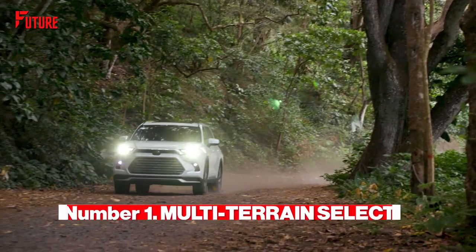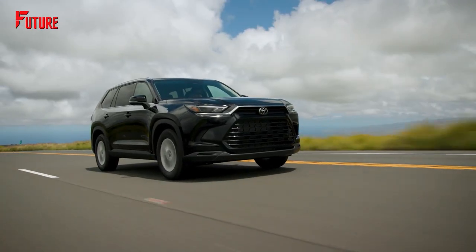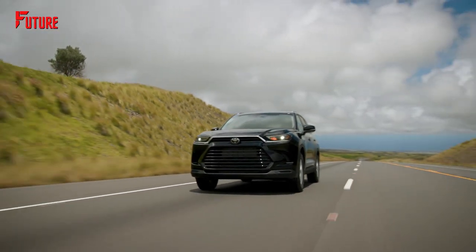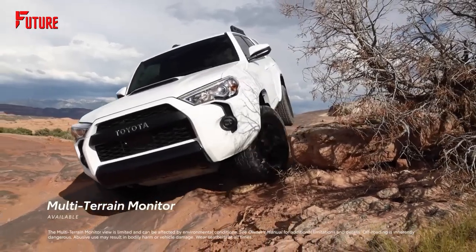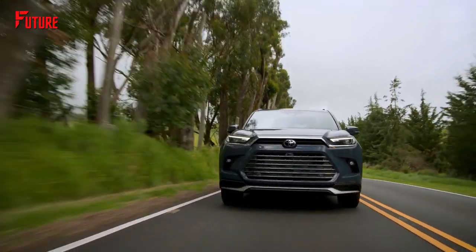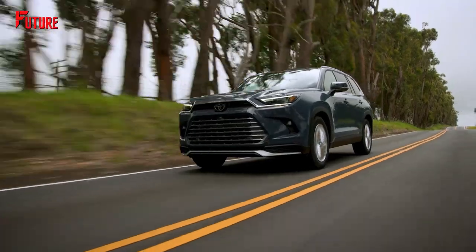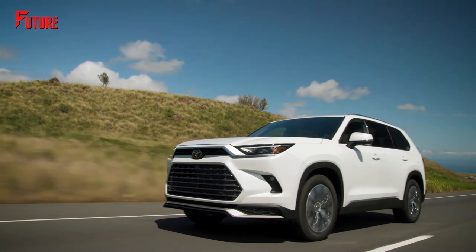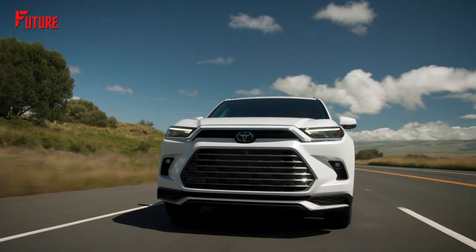Number 1. Toyota's Multi-Terrain Select is available. With the Land Cruiser no longer available in the US, Toyota enthusiasts seeking a full-size off-road luxury option must explore alternatives. The Toyota 4Runner caters to those needing a third row and genuine off-road capability. However, the Grand Highlander Platinum, equipped with Toyota's Multi-Terrain Select system, offers adaptable driving modes for mud, sand, rock, dirt, and snow, making it a compelling choice for off-road adventures. This feature alone could inspire you to get the all-new Toyota Grand Highlander and park it in your driveway.